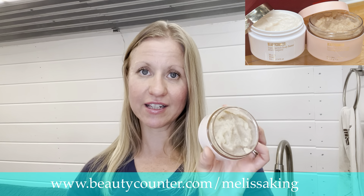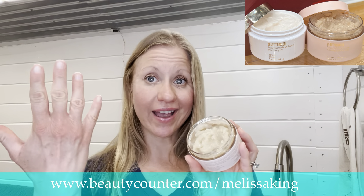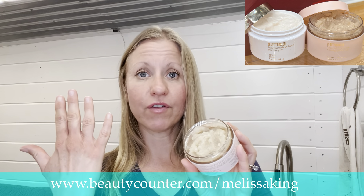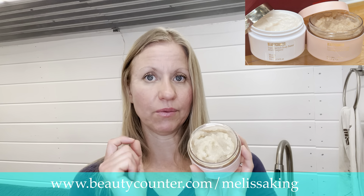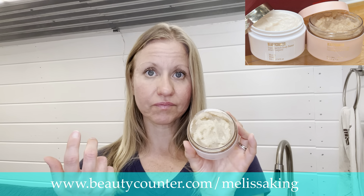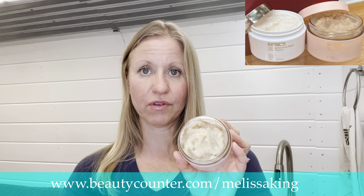It's conveniently sized so you can take it anywhere. You can use it as an exfoliator on your hands — especially this time of year if your hands are getting dry, or if you work in an industry where you have to wash your hands a lot. You really just need a little bit of this product. Use it as an exfoliator, then wash it all off and dry your hands completely.